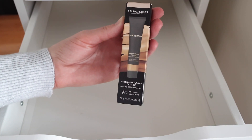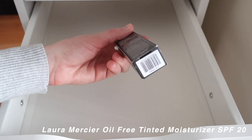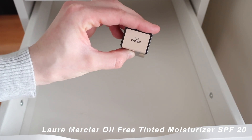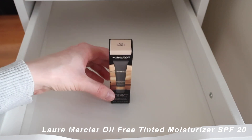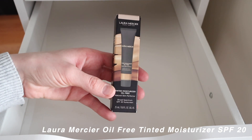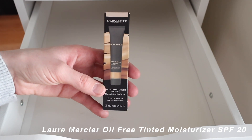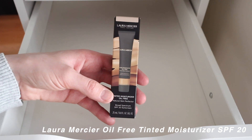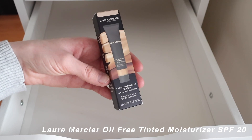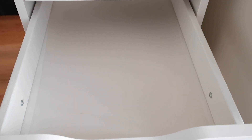The Laura Mercier Tinted Moisturizer with SPF 20 in shade 1C0 Camo — I don't believe I've even used this yet. I bought it because I wanted to try more coverage occasionally since I only wear concealer and don't own foundation. I wanted something for days when I need a little more coverage, but I haven't used it yet, so I'm pulling it out to make sure I give it a go.